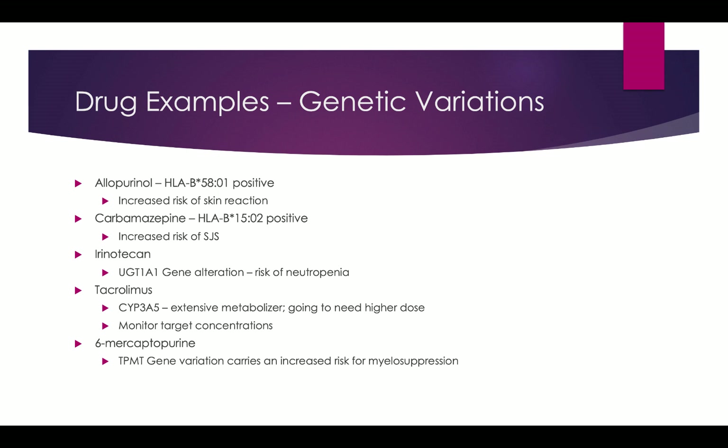Other genetic variations that come up in the literature: allopurinol — due to the HLA-B5801 genetic variation, if a patient is positive for that, there is an increased risk for a skin reaction and rash. Carbamazepine — HLA-B1502 — if a patient is positive, there's an increased risk of Stevens-Johnson syndrome. Irinotecan, a chemotherapy agent — the UGT1A1 gene alteration puts patients at higher risk for neutropenia from that agent.